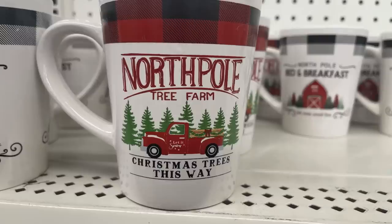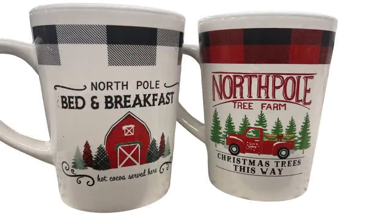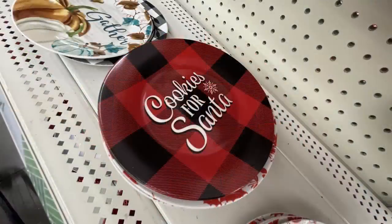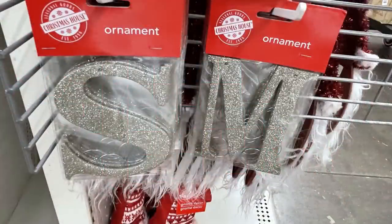I also found these farmhouse style coffee mugs, which I just love — with the little red truck and the farm in the background. So cute, I know those will not last long. These large charger plates say Happy Holidays — those are the melamine — and they also have the glass plates that say Cookie for Santa, or just the solid glass plates that they have out right now.